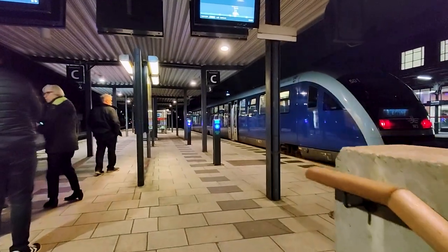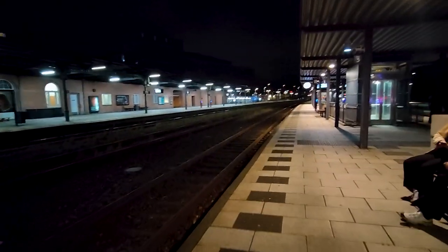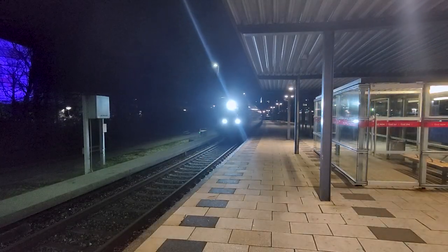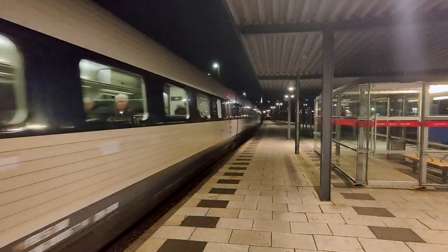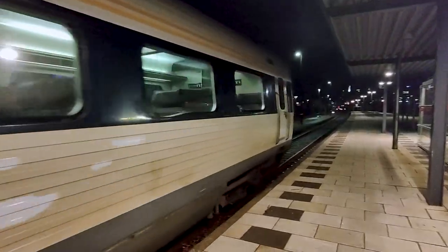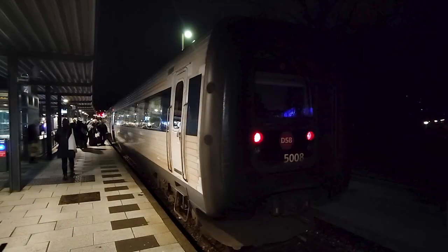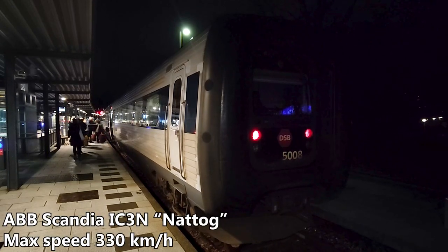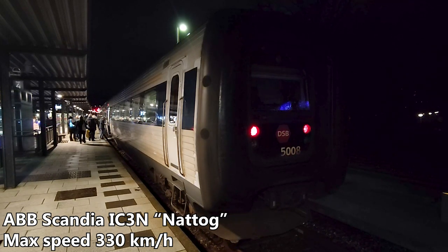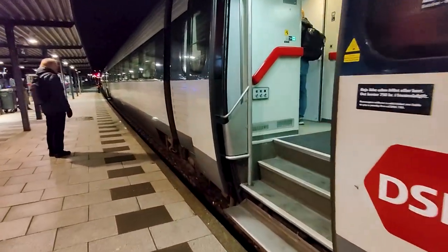Unlike most newer Danish stations, this platform actually has a roof. Due to climate change, it no longer rains in Denmark and Banedanmark has decided that weather protection is no longer needed for new stations. Arriving a little after midnight from Aalborg airport is our 00:05 departure to Copenhagen. Our train is formed of an IC3N, with the N standing for NETTO, meaning night train in Danish. It's a slight modification to the original ABB Scandia IC3 trains for use on night train services. Let's head on board and find our room for the night.